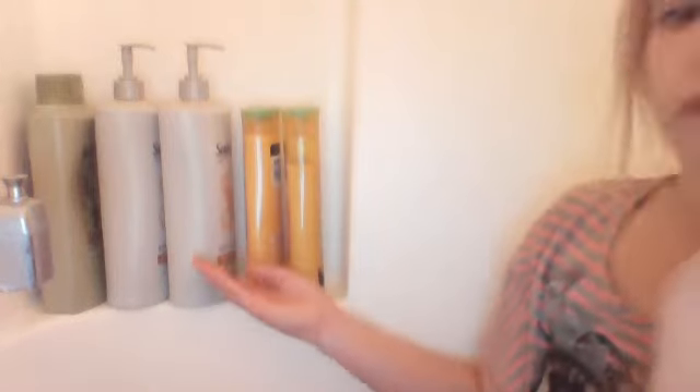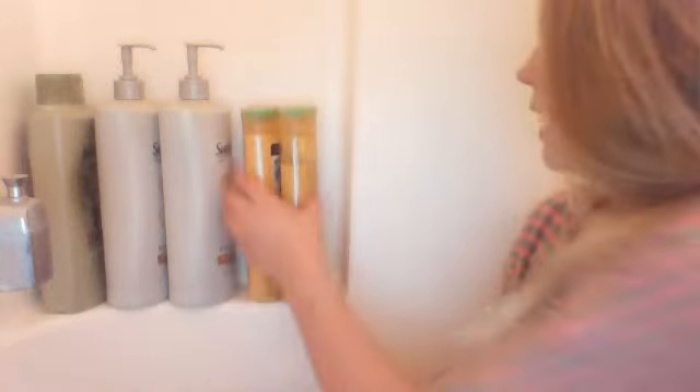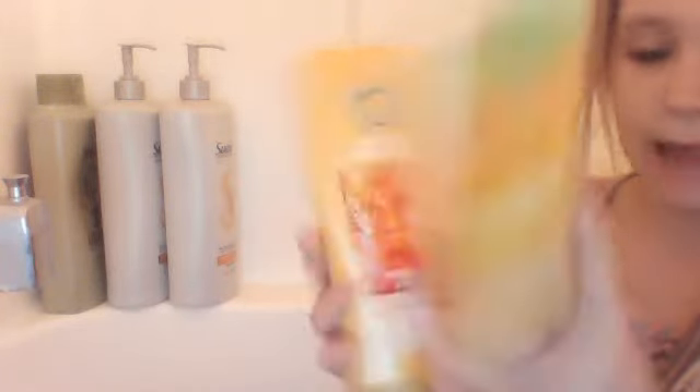Over here are two bottles that I got for Easter. I get dandruff a lot, and my mom thought the reason I get dandruff is because of the shampoo and conditioner I use, so she got me new ones for Easter. These are both Herbal Essences — this one is Honey I'm Strong, made of natural honey. It smells so good, it just smells like honey and butter.